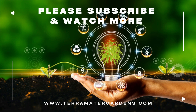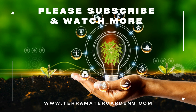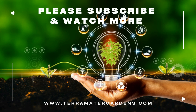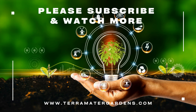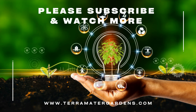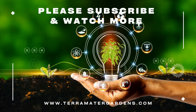Hoya Shepardii is primarily grown as a houseplant for its attractive foliage and fragrant flowers. The plant can be grown in hanging baskets or trained to climb a trellis or wall. The flowers can be used for decorative purposes or harvested for their sweet fragrance. In some cultures, the plant is believed to have medicinal properties and is used to treat various ailments. However, it is important to note that the plant is toxic if ingested, and caution should be exercised when handling it.